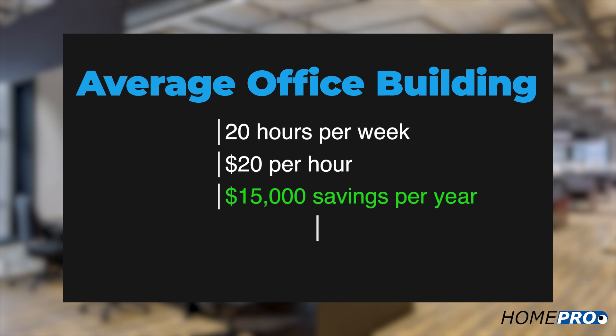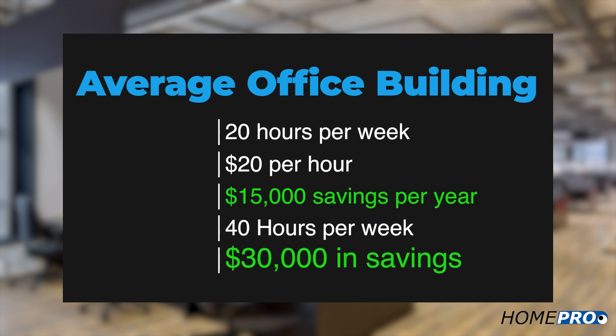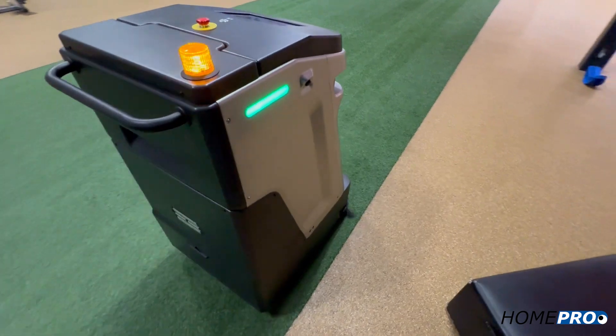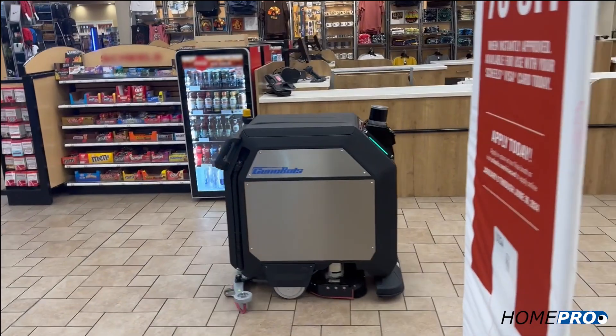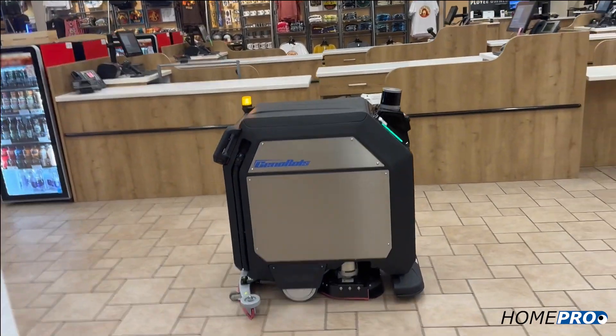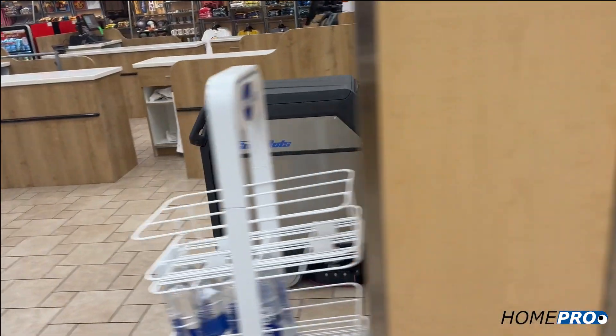At 40 hours per week, the savings would be $30,000 — the robot nearly pays for itself in the first year. In addition to the obvious cost savings, by automating floor care there are some not-so-obvious reasons that you may want to employ robotic cleaning machines.